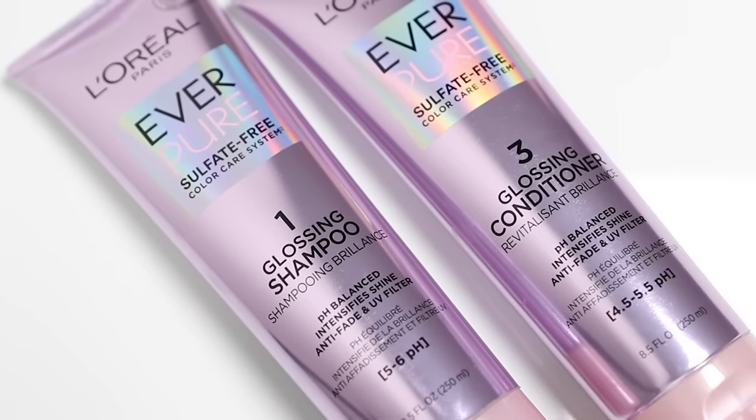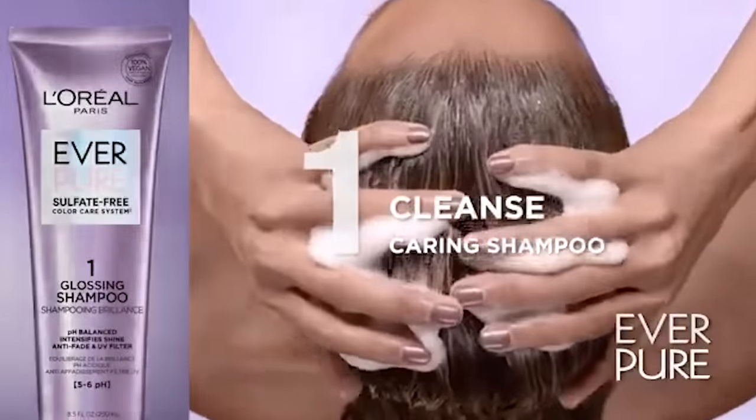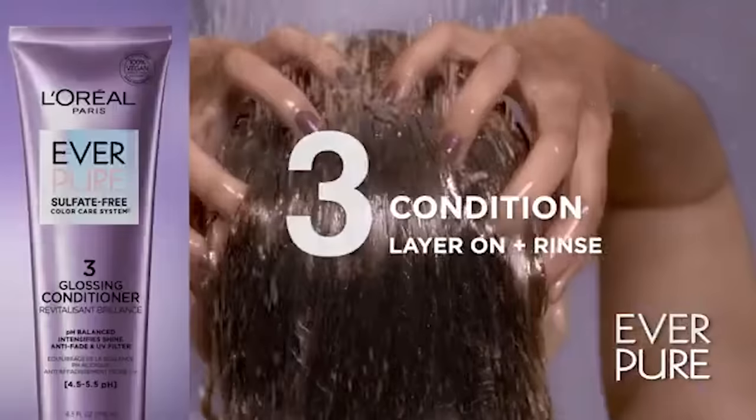I want to briefly talk about the conditioner. Conditioners, serums, and hair masks are the hardest things for me to find at the drugstore that are really good quality — shampoos are pretty easy, but conditioners, not so much. But this is one of the best drugstore conditioners I have ever tried. Pretty much every L'Oreal conditioner — even the Elvive line — the conditioners are amazing and inexpensive. If you're looking for a Kerastase or Pureology dupe, look no further.